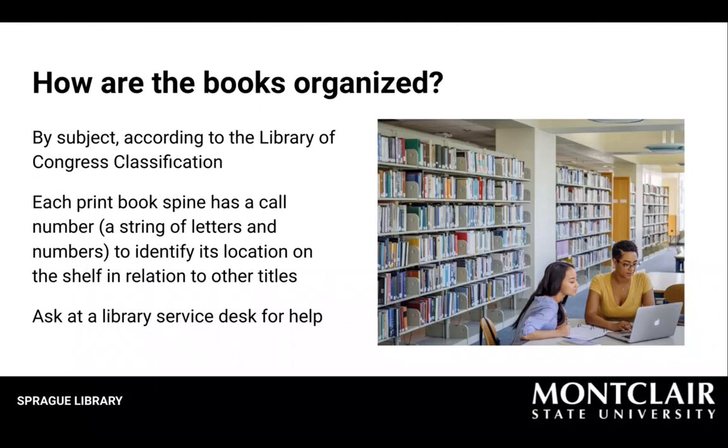The books at Sprague Library are organized by subject according to the Library of Congress Classification. Each print book spine has a call number, which is a string of letters and numbers to help you identify its location on the shelf in relation to other titles. If you have any questions, you can ask at a library service desk for help.